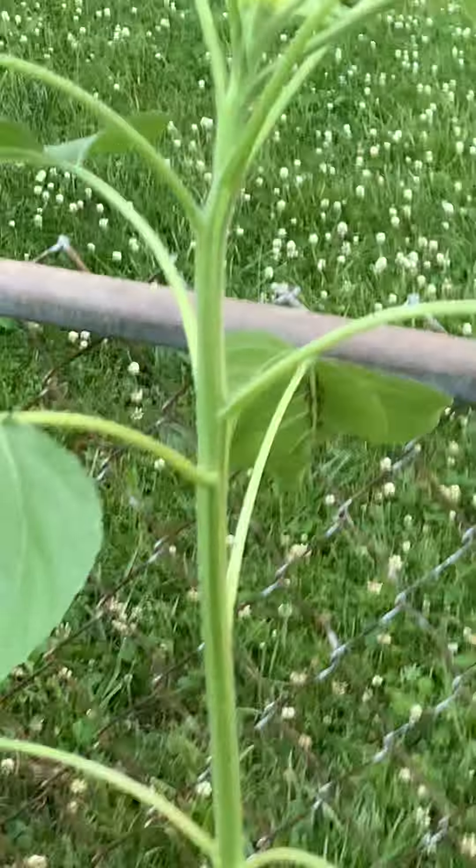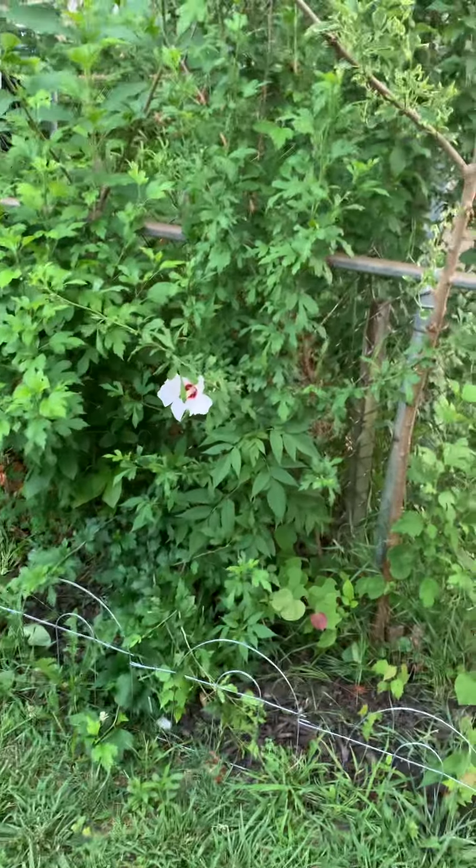And these are sunflowers — they're getting humongous, so they're doing good. I think they're doing all right. Some beautiful blooms here. These guys are starting to bloom.